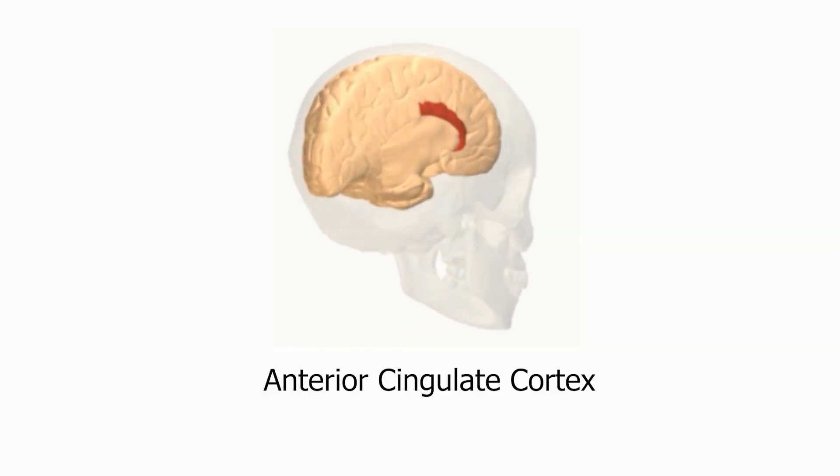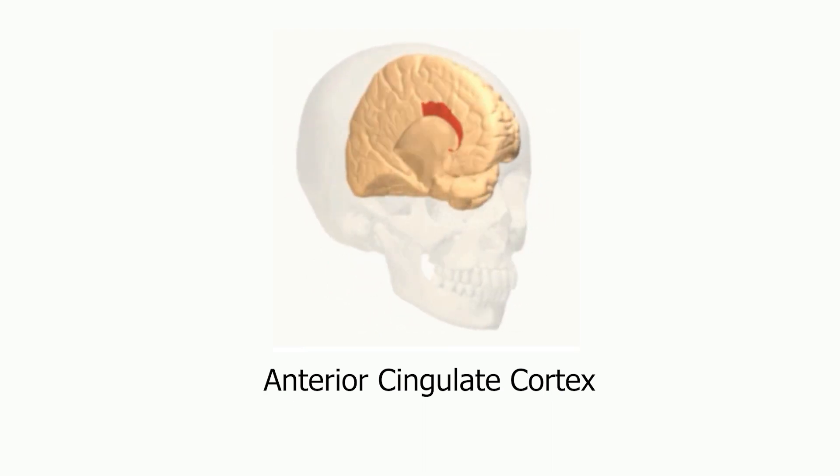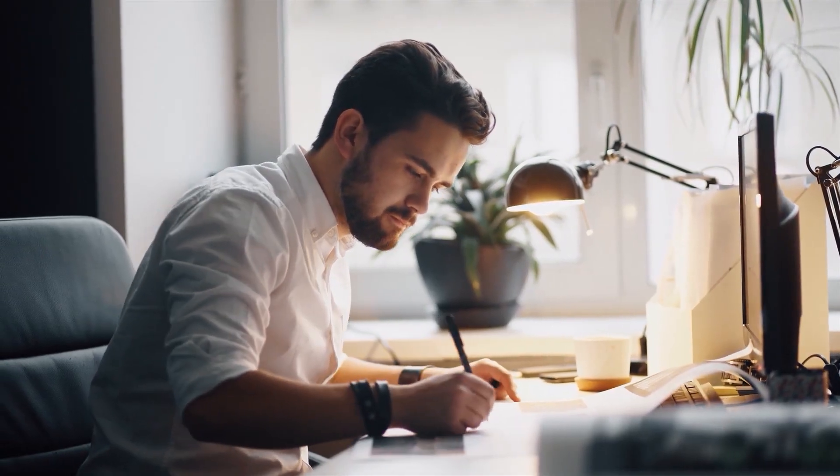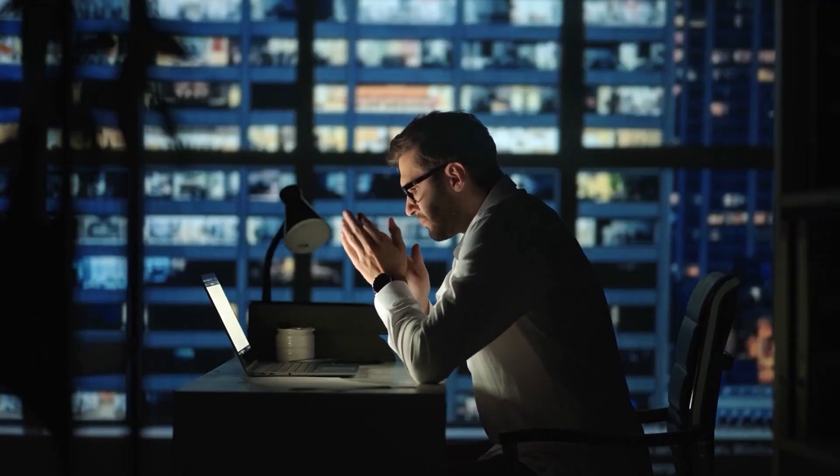The next brain region we're going to talk about is the anterior cingulate cortex — a strip of tissue just under the frontal cortex and above the nerve tracks connecting the two hemispheres. While the ACC plays a role in negative emotion too, it may be especially important for positive emotion. The ACC seems to guide attention to positive stimuli when contextually appropriate and evaluates the effort required to do anything at all. It's also important for getting started on a task and staying engaged with that task.